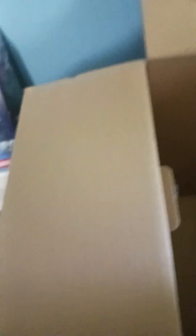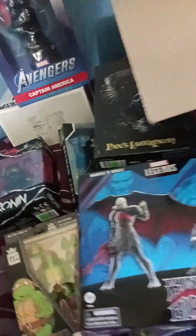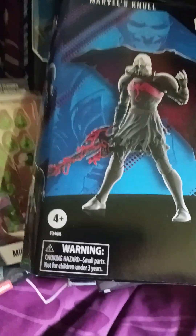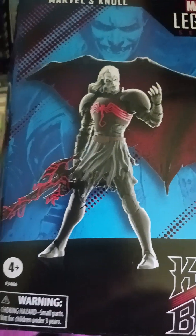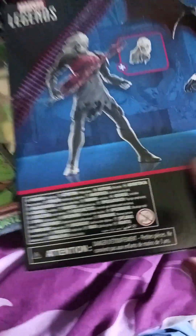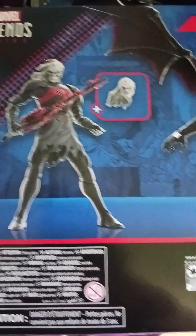Michelangelo. This — I don't even know what's in here — Marvel Legends King Black. Looks like there's two figures in there, in the back. Very cool.